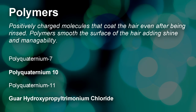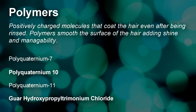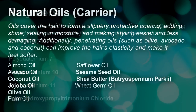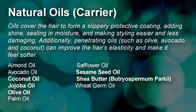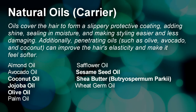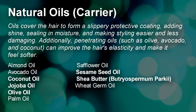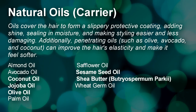Next are polymers, which are also considered cationic surfactants since they are typically positively charged. Their purpose is to coat and smooth the surface of the hair, adding shine and manageability. Next are natural oils, which most naturals should be especially familiar with. Carrier oils cover the hair and form a protective coating that adds shine, seals in moisture, and minimizes breakage. Oils such as olive, avocado, and coconut contain molecules small enough to be absorbed into the inner cortex, improving elasticity and strength.